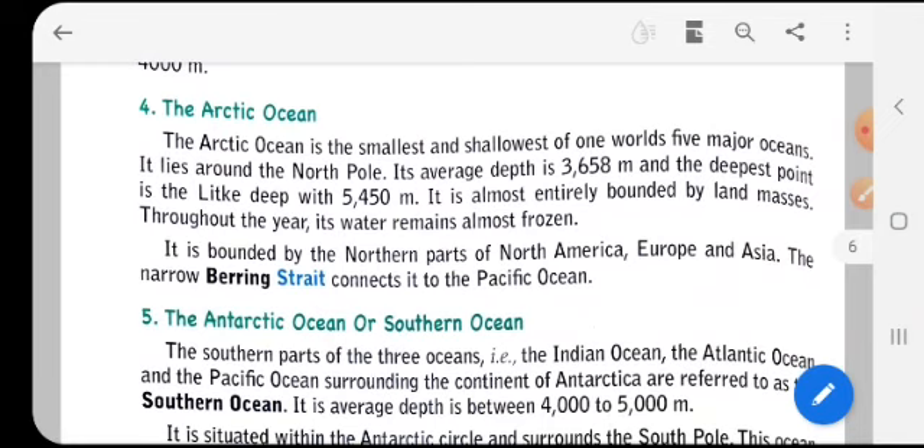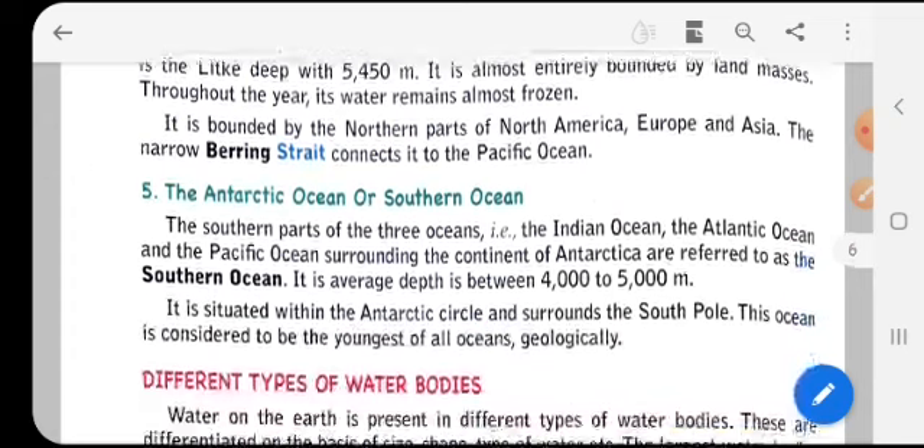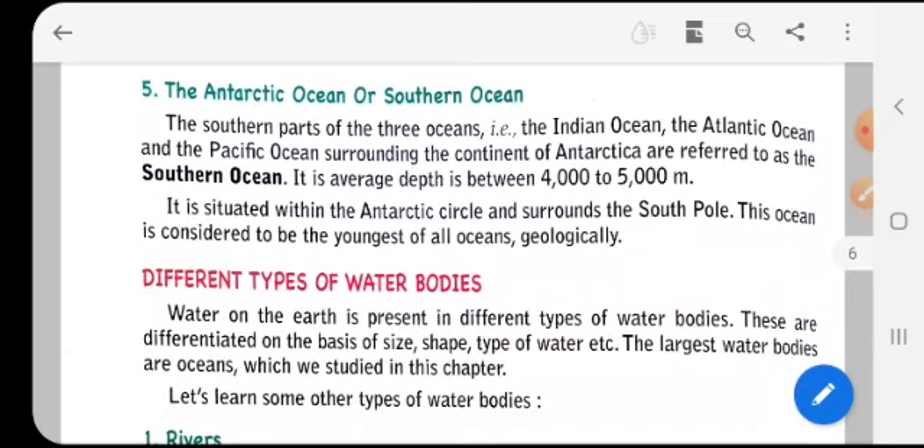The Arctic Ocean is bounded by the northern parts of North America, Europe, and Asia. The narrow Bering Strait connects it to the Pacific Ocean. The Southern Ocean, or Antarctic Ocean, refers to the southern parts of the Indian Ocean, the Atlantic Ocean, and the Pacific Ocean surrounding the continent of Antarctica. Its average depth is between 4,000 to 5,000 meters.